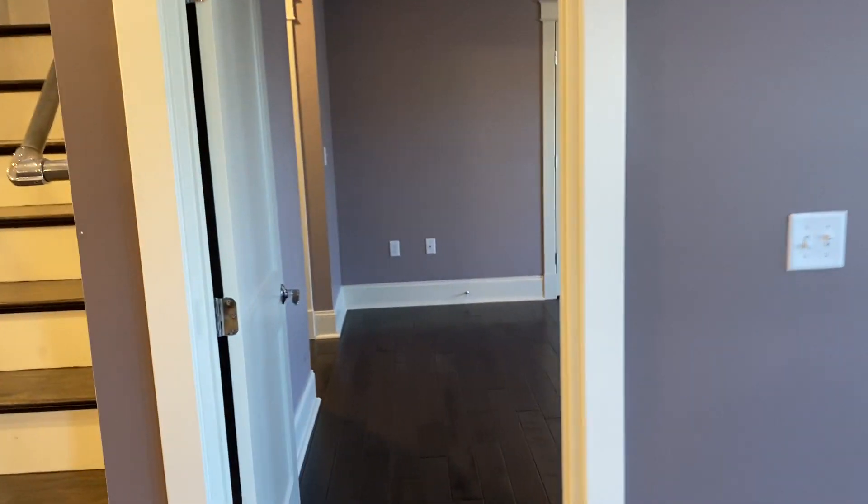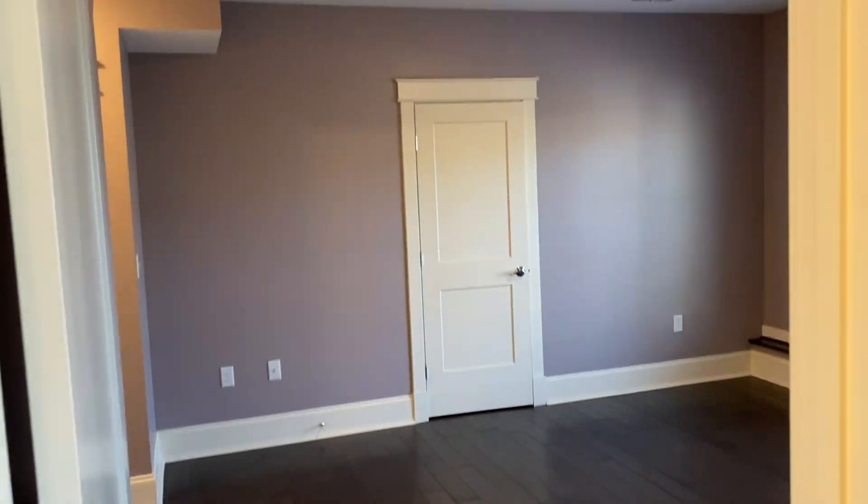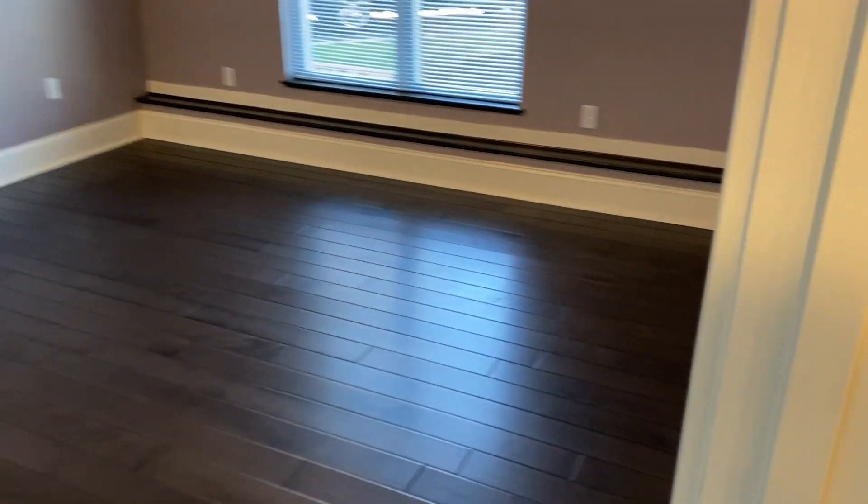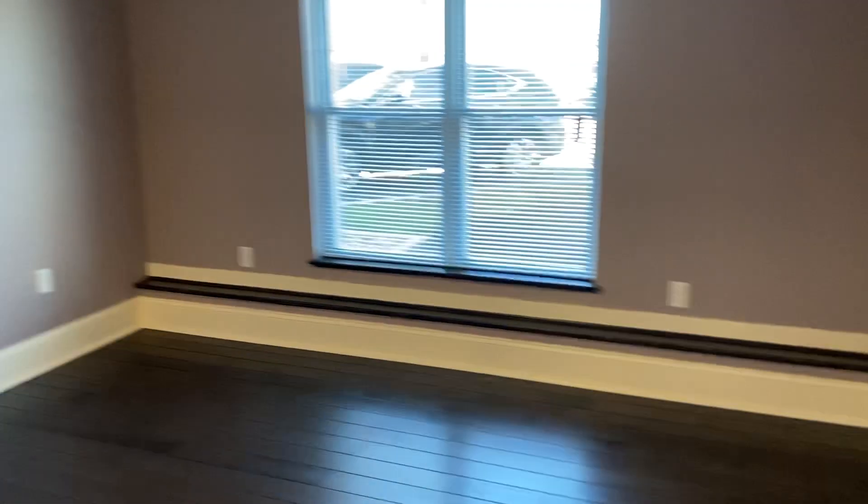This is a downstairs bedroom — it's a nice big size. There's a large walk-in closet here.